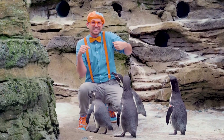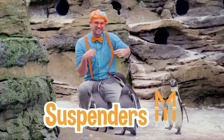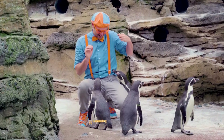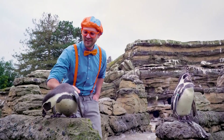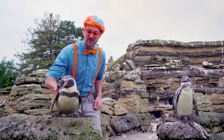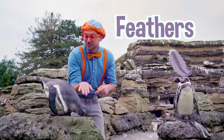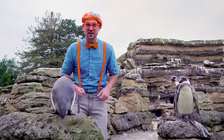Look at this penguin — it likes my suspenders! Look at the tail. This penguin is so soft. Since penguins are birds, they have a lot of feathers, and these feathers are really small and dense on their body.